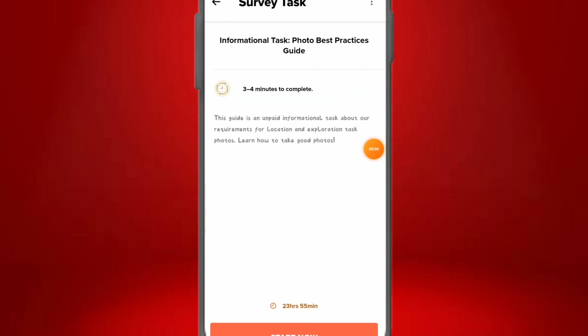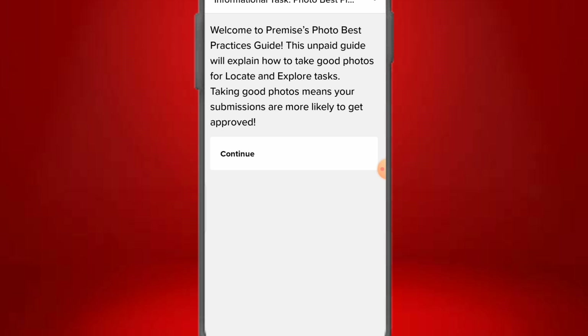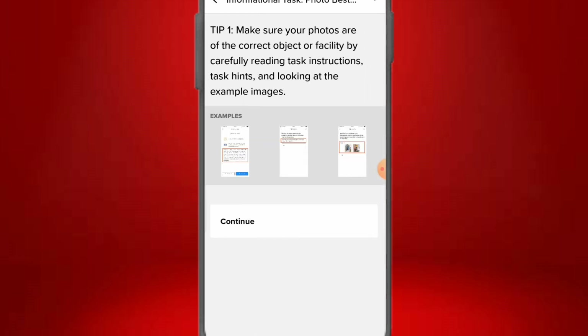If you click on the unpaid informational task called 'Photo Best Practices Guide,' you'll see it's a required walkthrough for location tasks. Welcome to the Premise Photo Best Practices Guide — this unpaid guide explains how to take good photos. Taking good photos means your submissions are more likely to get approved. Click Continue and you'll see Tip 1: make sure your photos are of the correct object or facility by carefully reading the task instructions and looking at the example images.